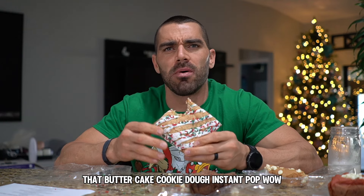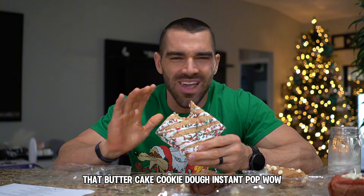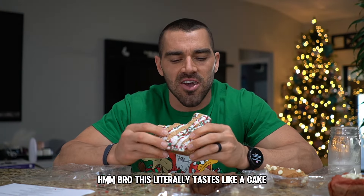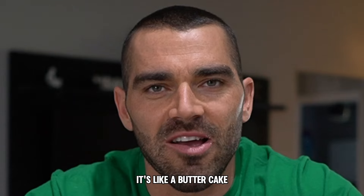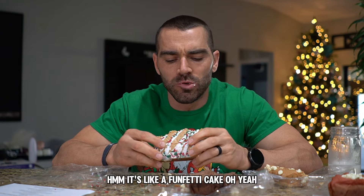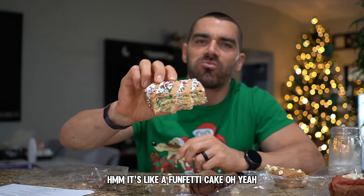Holy moly, that butter cake cookie dough — instant pop. This literally tastes like a cake. It's like a butter cake — such a fun type of cake, look at that.